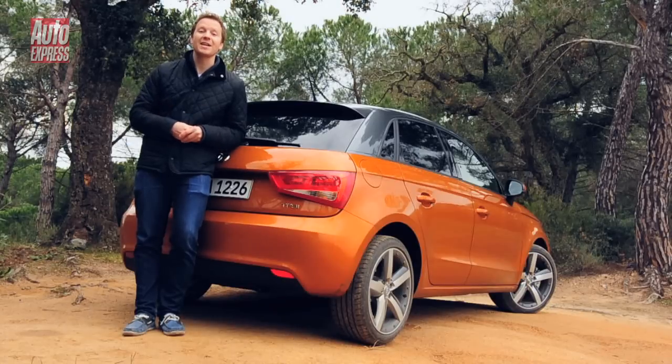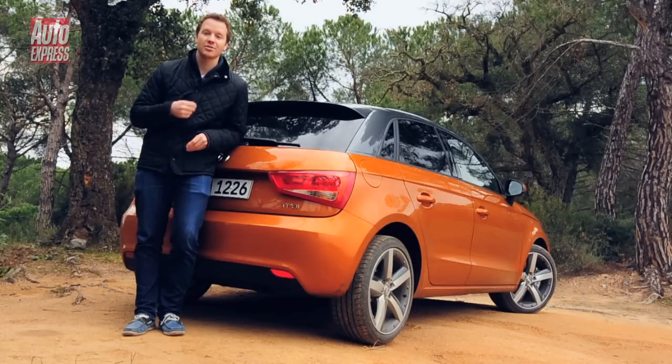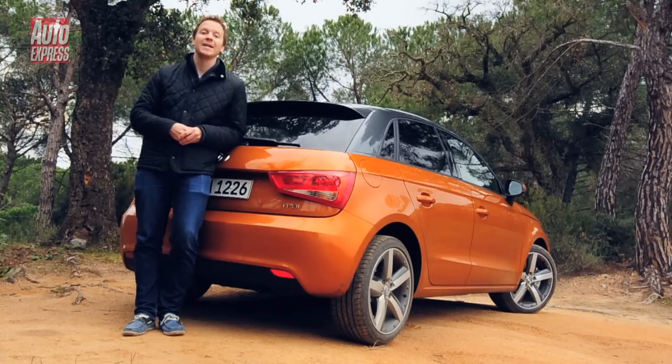As long as you're not expecting masses of interior space, the A1 Sportback is a roaring success. Yes, it commands a £560 premium over the three-door, but those extra rear doors really add another string to its bow. And when you consider it's just as good to look at and just as good to drive as the three-door, well it makes the smaller car look a little bit pointless. That's why Audi reckons two-thirds of A1 sales from now on are going to be the Sportback.